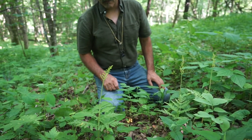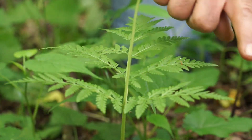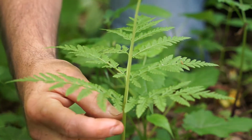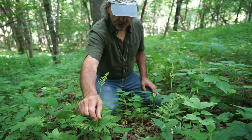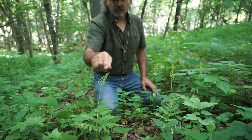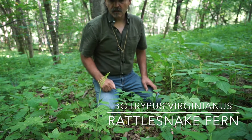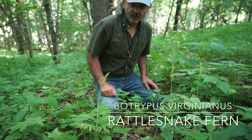Here we have an interesting fern. It has fern-like foliage, but look at all the leaves — if you look at the triangular shape, all the leaflets come from one single point along the main stem. Then you have a long extended stem with the spores — the reproductive portion of the fern. This particular species is rattlesnake fern, what used to be Botrychium virginianum, but the name has been changed — it's now Botrypus virginianus.